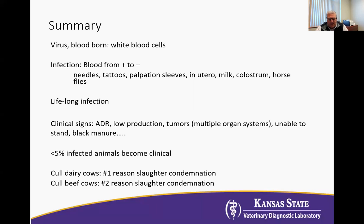Once an animal becomes infected, which can be at any age, they have a lifelong infection. The clinical signs are varied. ADR — which in veterinary medicine just means 'ain't doing right' — these are individual cows that are just thinner than everybody else. They're low production. There really isn't any obvious reason why they present like that, but that's pretty common.